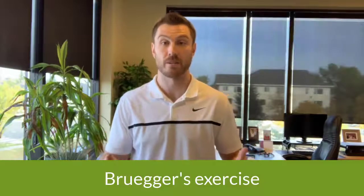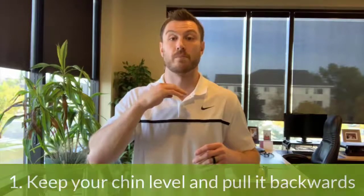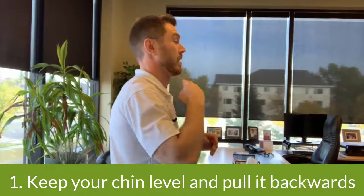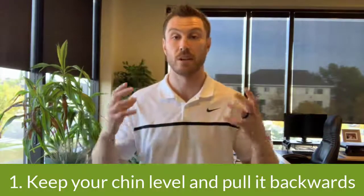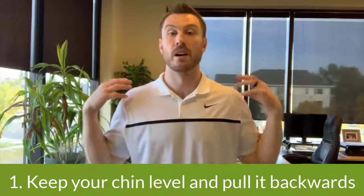I think it'd be a good idea to go over an exercise that helps to relieve some of that postural tension. This is called Brueger's exercise, and it helps to relieve some of that tension that people might have from sitting at their computers or on their cell phones. We'll start up top with the head — what we want to do is called chin retraction. We want to keep the chin level and pull it backwards. This helps to relax some of those muscles in the neck and upper back.